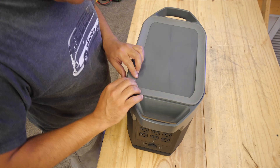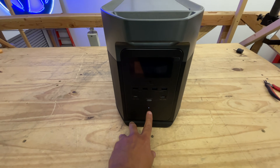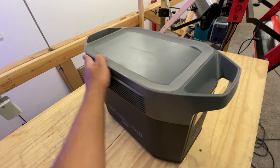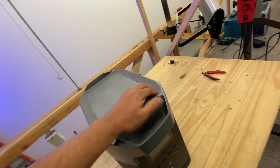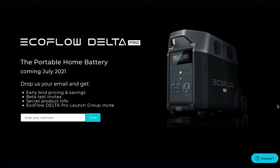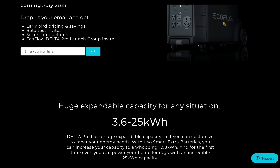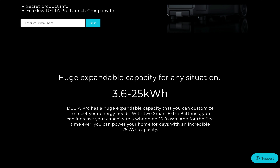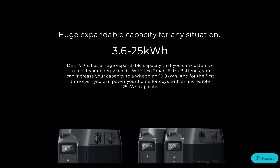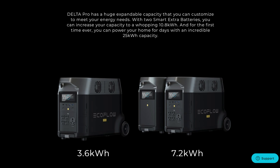Now that I've put it back together, will it work? There we go — it turned on. Good design, easy to put back together. The EcoFlow Delta Max launches its crowdfunding campaign today, so check it out to see the prices and get the early bird perks. Links to the campaign are included in the description below. Thanks for watching, and we'll see you on the next one.